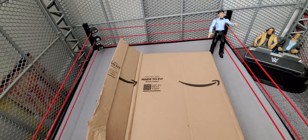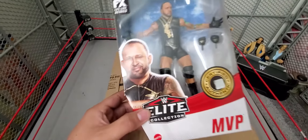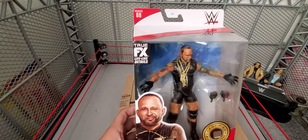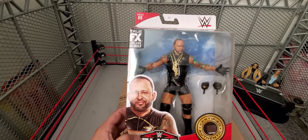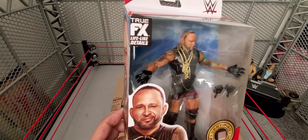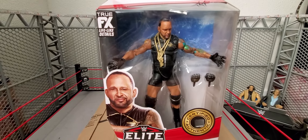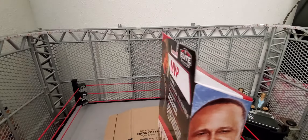There you go, ladies and gentlemen — MVP, Montel Vontavious Porter, Elite. I believe this one was $22. Retail is going to be the same if we were to find it at Walmart or Target, so might as well pick it up on Amazon with next-day delivery. I ordered it a little too late but yeah, this MVP was $22. Rey Mysterio was like $25, so might as well pick this one up and get the Rey later.